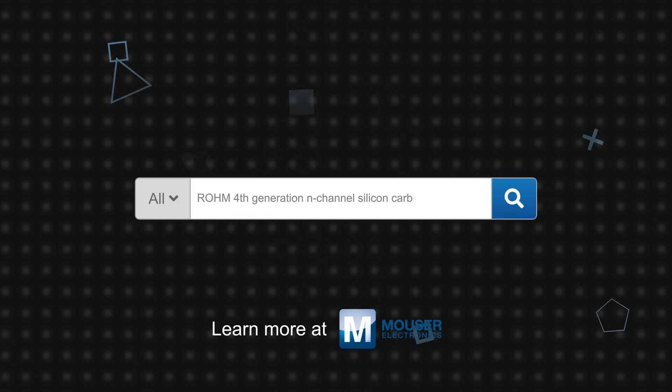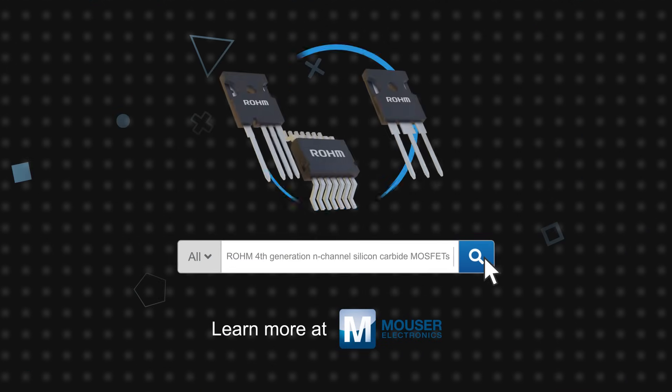Roam's 4th generation N-Channel silicon carbide MOSFETs are available now on mouser.com.